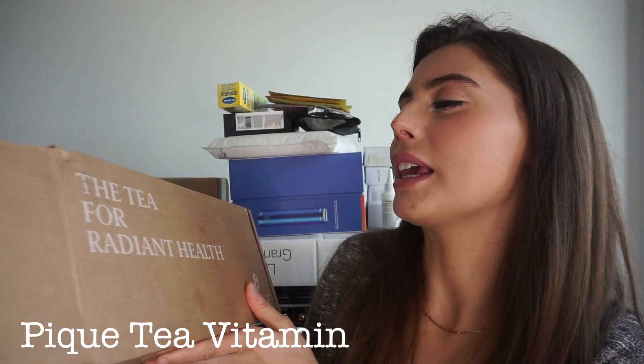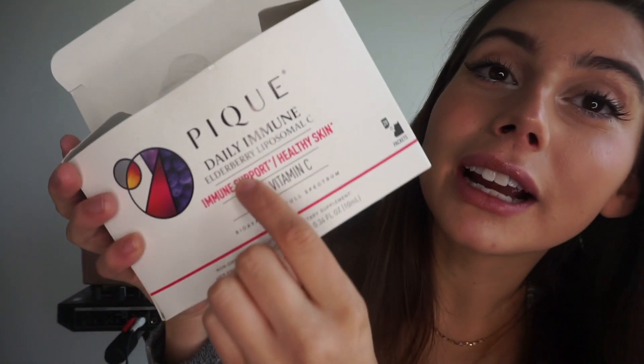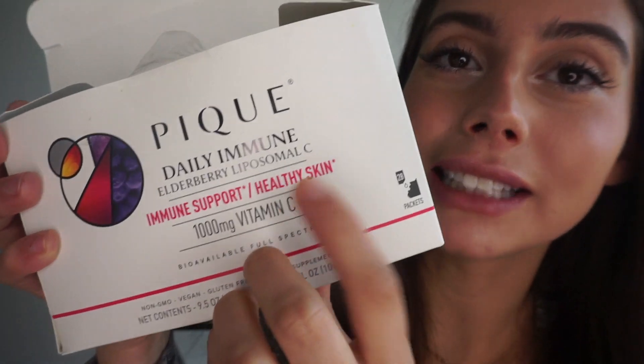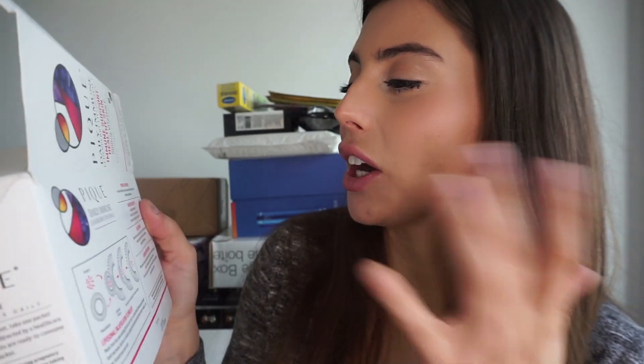The first thing is a brand called Peak — Peak Tea, the tea for radiant health. Their main thing is tea, but they actually sent me vitamin C supplements. This is Daily Immune Elderberry Liposomal C — 1,000 milligrams of vitamin C, bioavailable, full spectrum, vegan, gluten-free. There are 28 packets, one to two a day, with antioxidants, high absorption, and an elderberry superfood complex containing the concentrated juice from 1,900 milligrams of black elderberries. I tried one on camera — it's literally like a syrup, insanely sweet. You'll probably see the full video this Thursday or next Sunday.